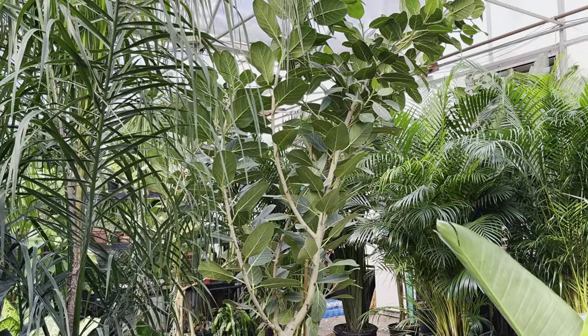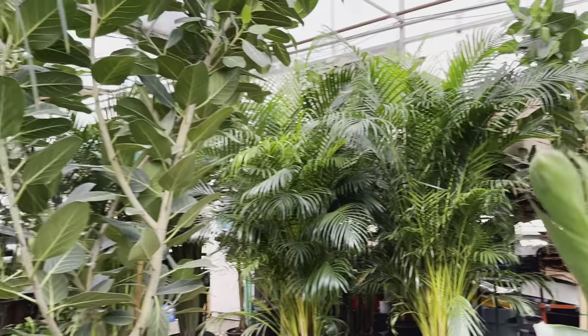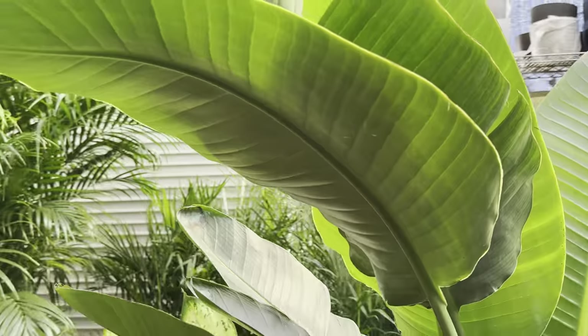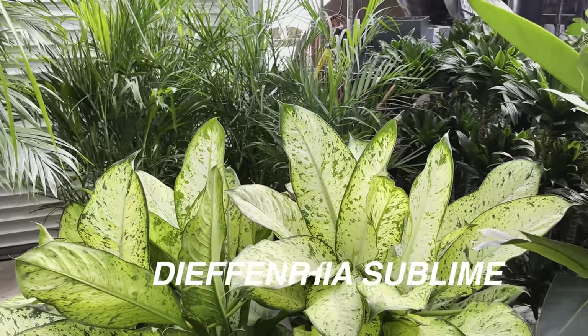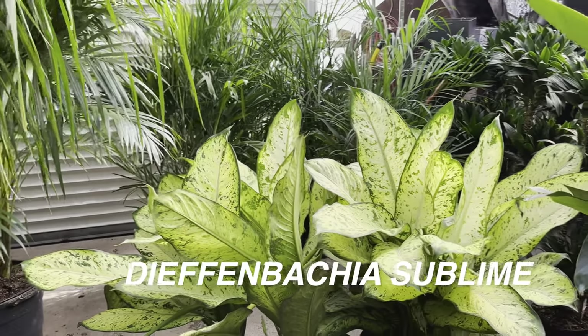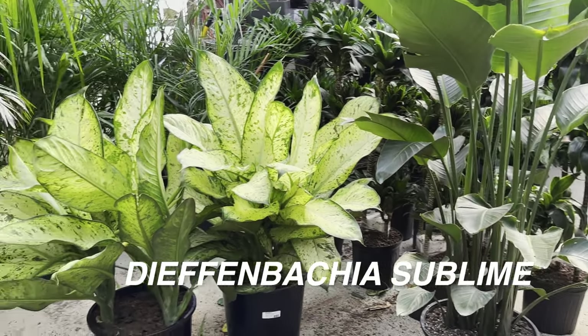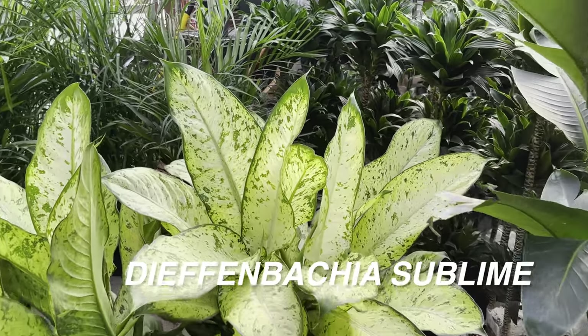Have you guys ever seen a Ficus Audrey in this tree form? It's probably 20 feet tall and that's just amazing. Look at how beautiful this bird of paradise is right over here. And if you thought dieffenbachias were large at Walmart, Lowe's, or Home Depot, take a look at those right over there and look at the variegation. This is a Dieffenbachia sublime.